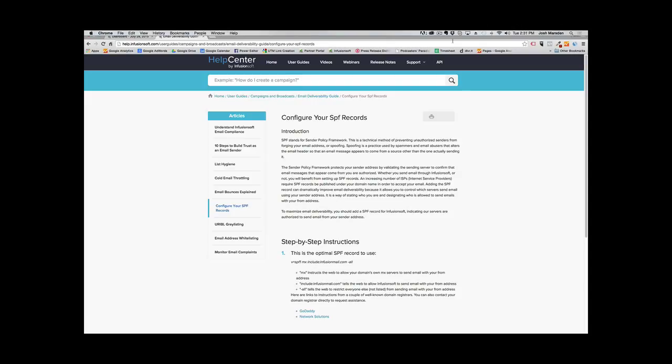I'm also going to go over how to perform list hygiene. I have several steps laid out for you, so if you go through this process on a periodical basis — I would say every quarter — you'll keep your list extremely clean. You'll maintain a high email deliverability rate because Infusionsoft sees that you're not sending emails to people that are unsubscribing, bouncing, or not opening your emails.